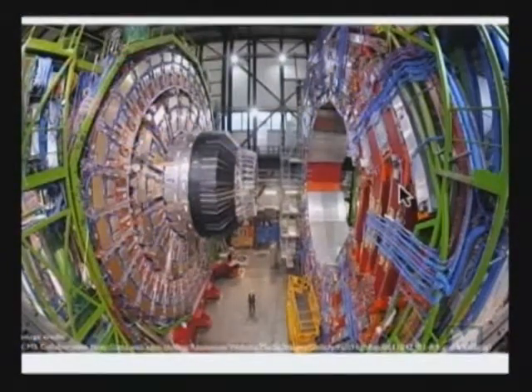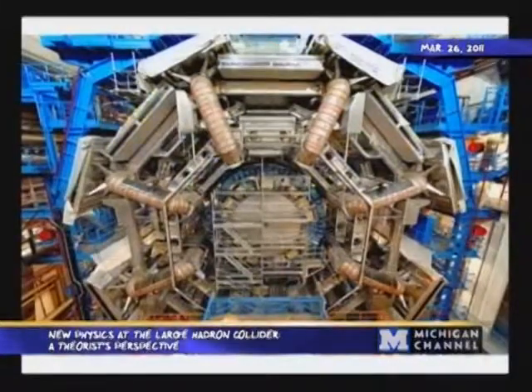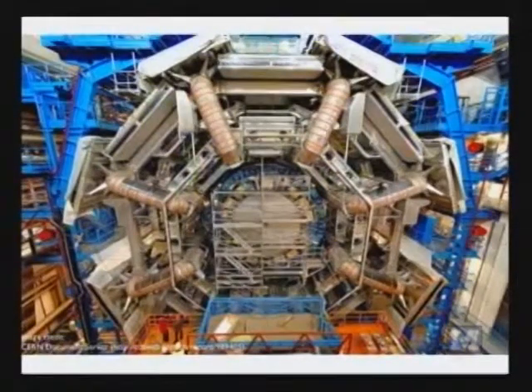The CMS experiment has about 3,000 members from almost 200 institutions around the world from 38 countries. ATLAS is even bigger than CMS in size — 82 feet in diameter, which would be more than three times as tall as this lecture hall if you stood next to it. It's 148 feet long, about three times the depth of this lecture hall. Although it weighs only half of what CMS weighs — 7,000 tons — the collaboration has a similar number of researchers working on it.